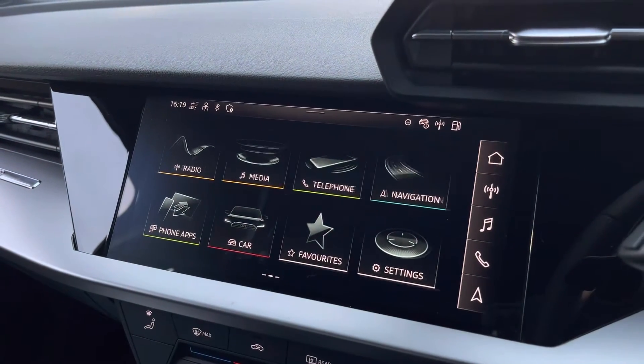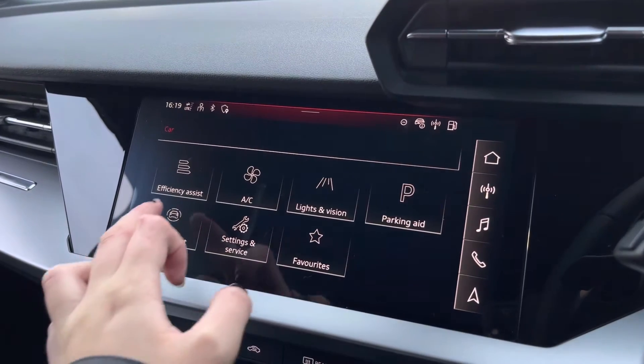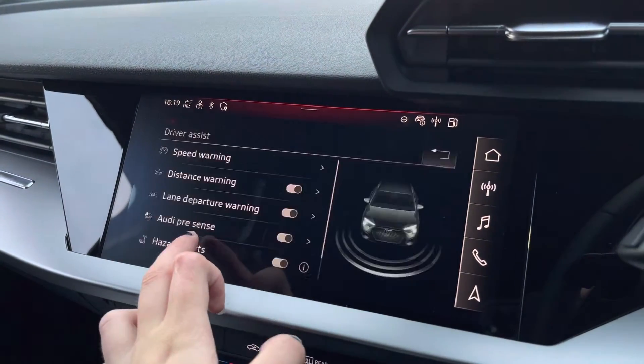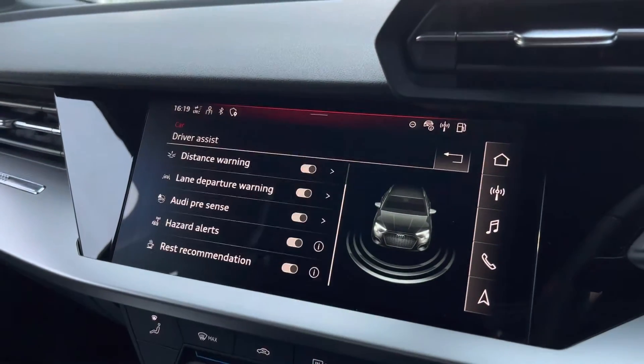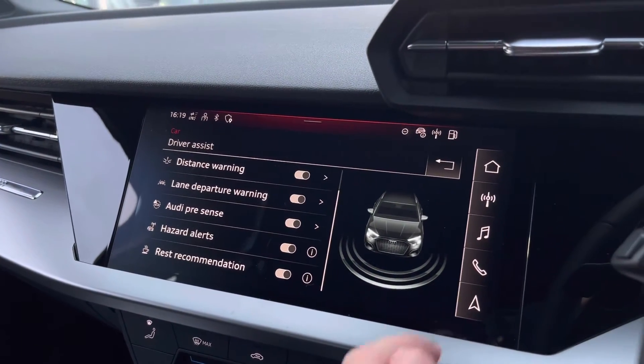And onto the car settings, we've got the driver's assist, which comes with a variety of assists including speed warning, distance warning, lane departure warning, Audi pre-sense, hazard alerts, as well as rest recommendation.